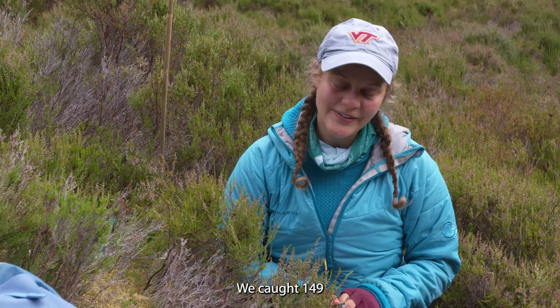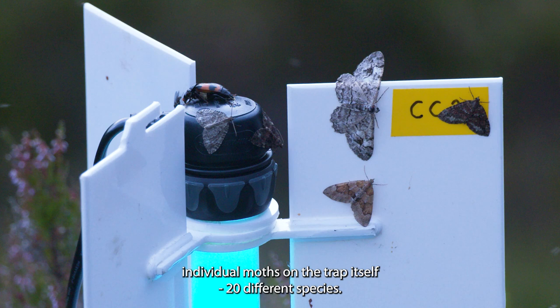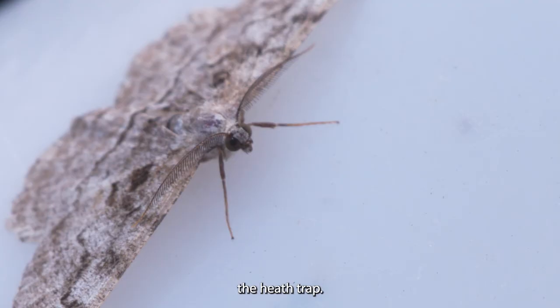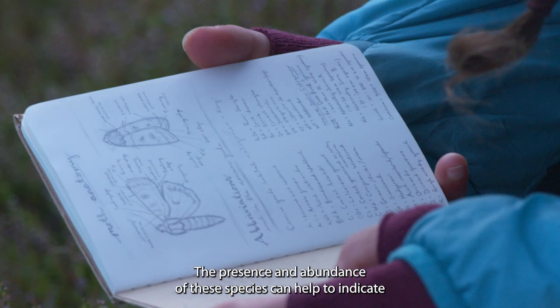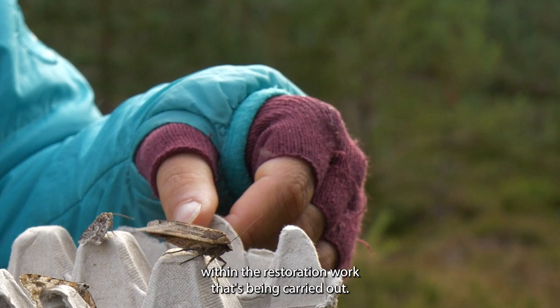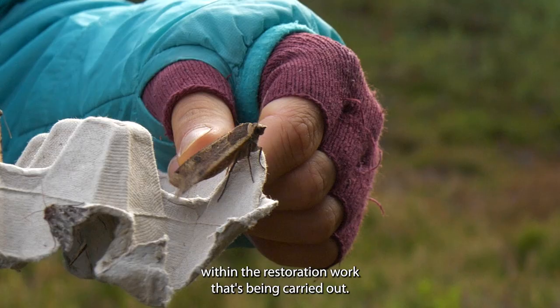We caught 149 individual moths on the trap itself, of 20 different species — a really quite nice catch for the moth trap. The presence and abundance of these species can help to indicate the overall health of the forest and the way it's interacting with the restoration work being carried out.